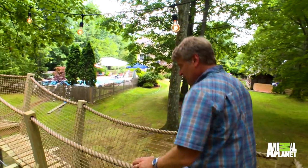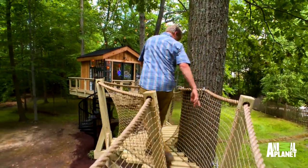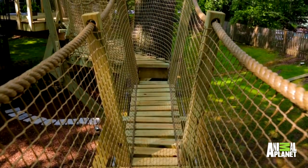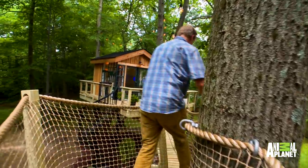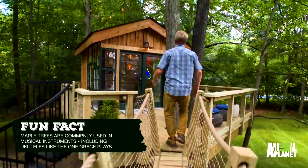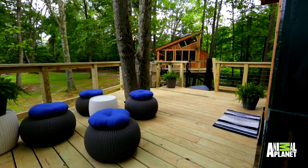Okay, on to the bridge. Here's the platform, the transition platform. One bridge there, transition platform, heavy duty, and then to the next bridge. Maple trees. Big deck.